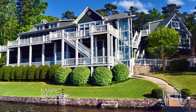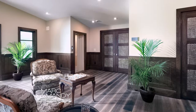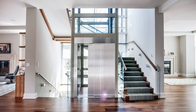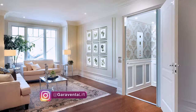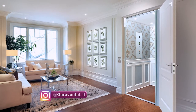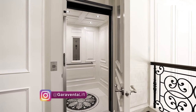Home elevators can be added to new homes or existing homes with a small renovation. Home elevators not only create effortless movement throughout the home but also expand the market for resale, increase the value of the home, and also allow the homeowner to age in place. A home elevator is an excellent solution to be able to stay in the home that you know and love.